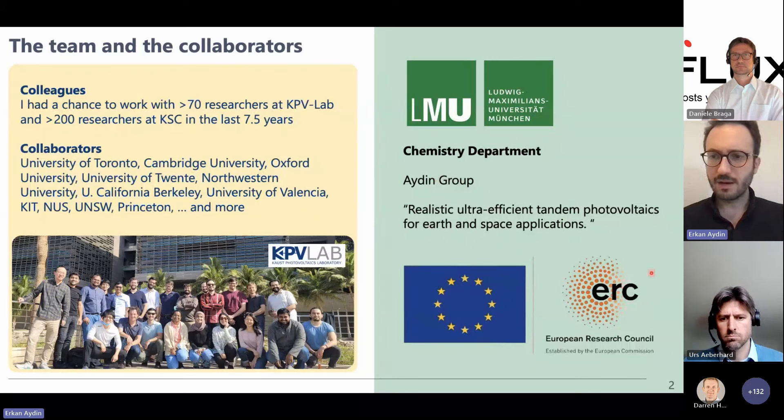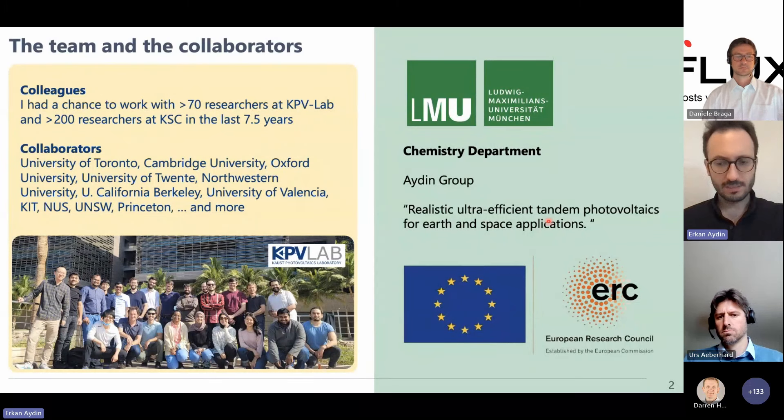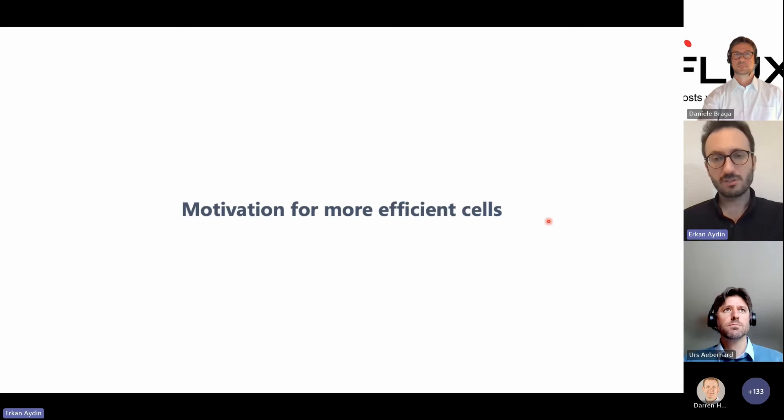Regarding space applications, I recently acquired an ERC starting grant. This grant is basically focused on developing high-efficiency, high specific power, low-Earth-orbital-stable perovskite-based tandem solar cells. Before starting on the details of cell fabrication, I want to talk a bit about motivation for working on efficient solar cells.